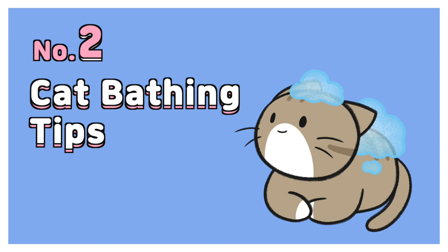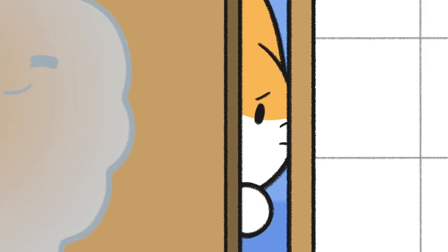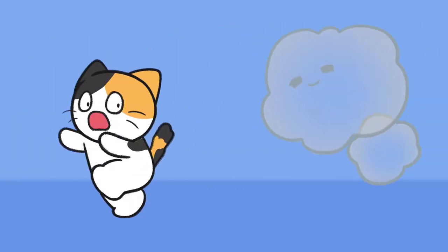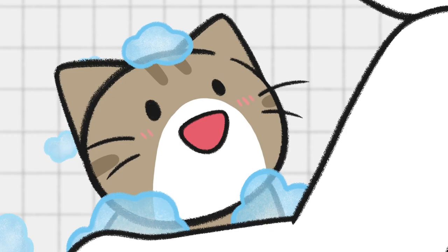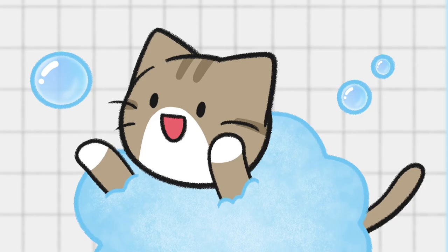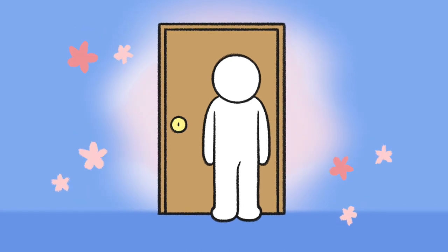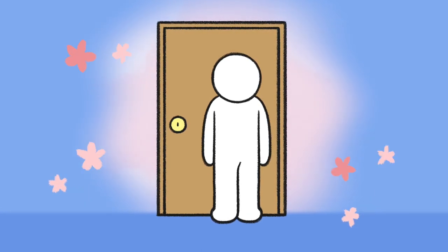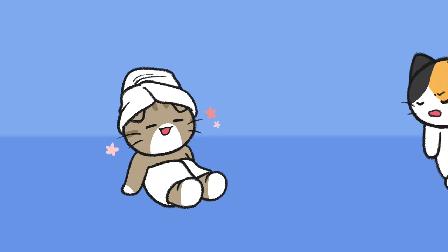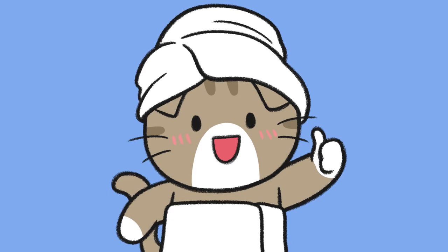Number 2: Cat bathing tips. First, make sure the bathroom is warm enough, because when your cat gets wet her body temperature drops. Cats have very sensitive skin — mix the shampoo with lukewarm water and rinse your cat quickly and gently. Be careful not to get water into her eyes, nose, or ears. Dry her wet hair with a towel after bathing, and keep your house warmer than usual until she is completely dry.